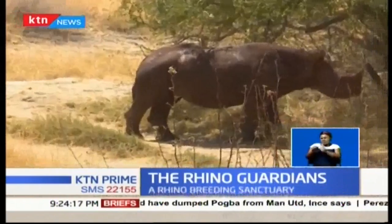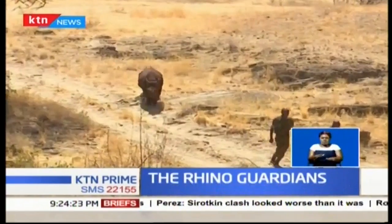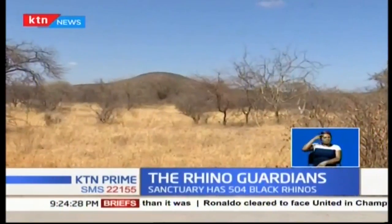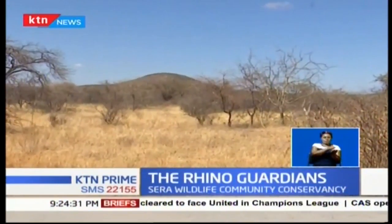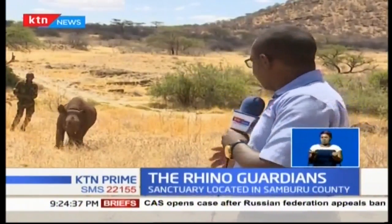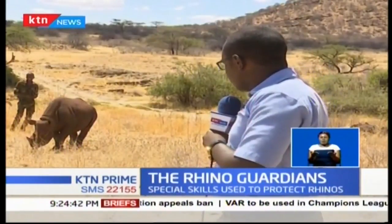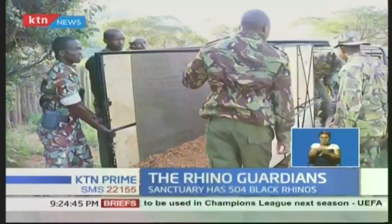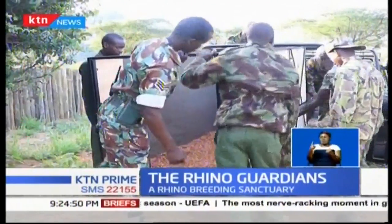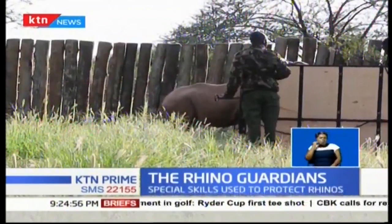A few kilometers further inside, we find Loijipu, a male baby rhino. Step by step, he takes a stroll with two rhino watchers and keepers to his resting place. He was the first black rhino to be born in a community conservancy in Kenya. At just one year and eight months, Loijipu is being reintroduced back into the wild after falling out with his mother at just two days old. This latest member of the rhino sanctuary was rescued and spent one and a half years being raised by local Samburu keepers.